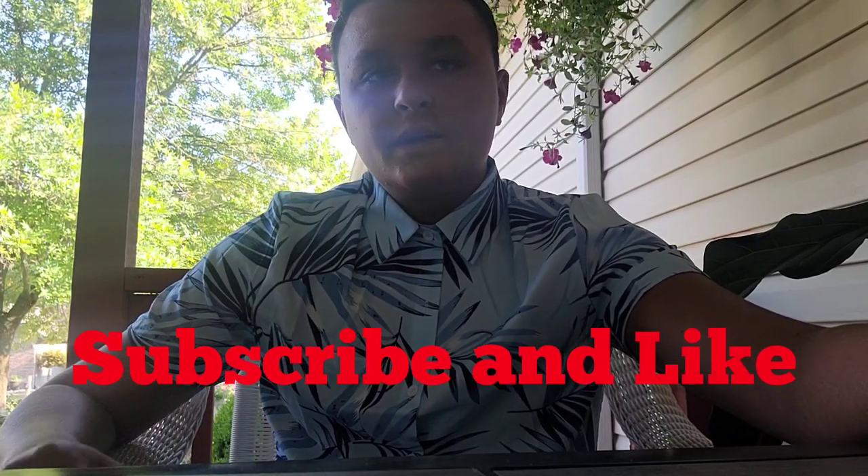Before we get started with the video, if you guys can go ahead and hit that subscribe button and hit that like button for the algorithm. Also don't forget to hit that bell to be notified whenever I do upload a video. In today's video we are going to go over how to manage a vending business in 2022.